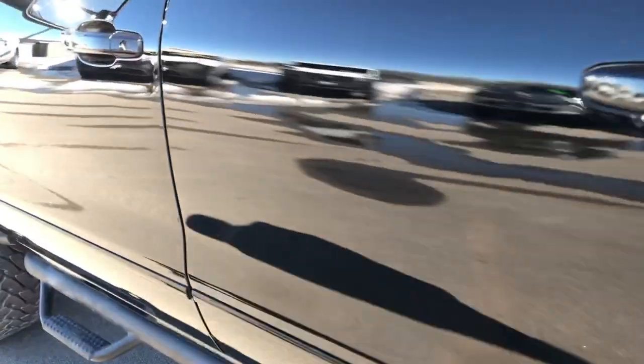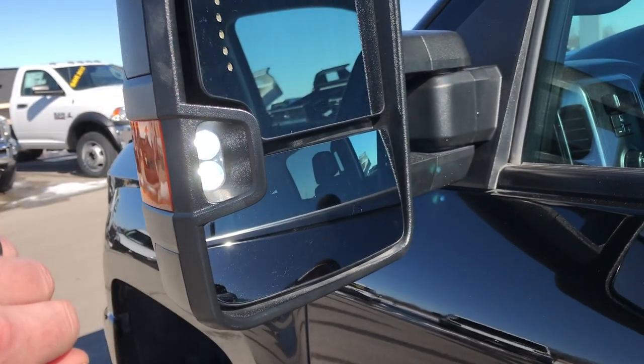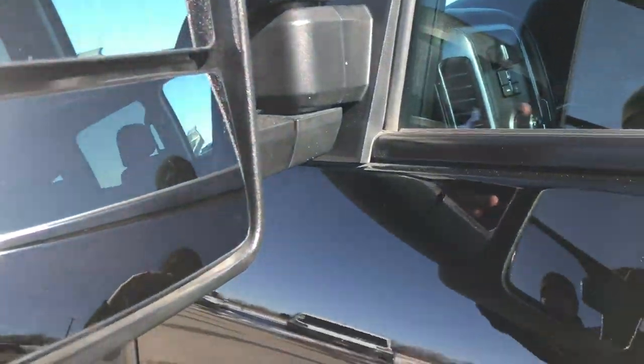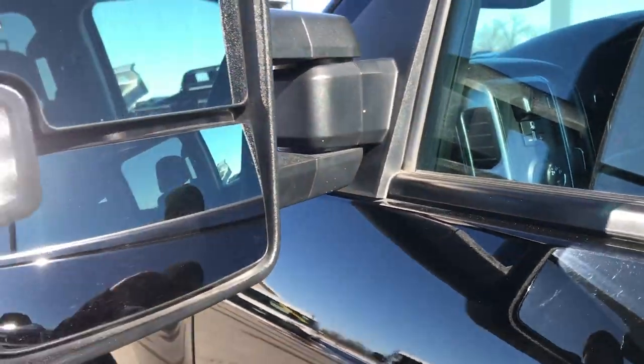We'll take a quick look under the hood. It has the telescopic tow mirrors — you can see the LED lights on. Some of those come on with the cargo lights and then you have built-in directional signals. These extend and also fold in — pretty easy to do.